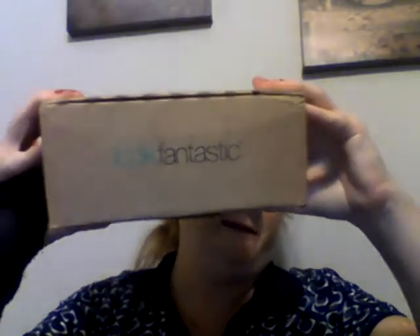Hi guys, welcome back to my channel. Today I am here with Look Fantastic — this is the October box. It is beautiful, in this beautiful purple box. So I am so excited because this is beautiful.